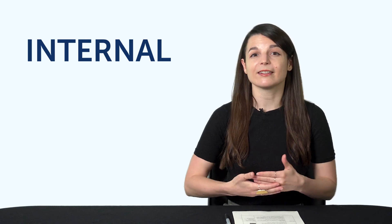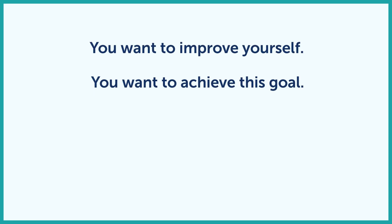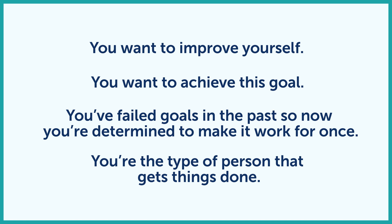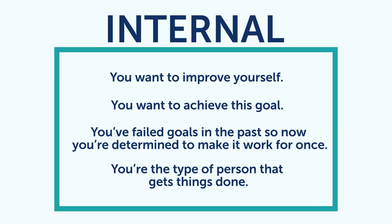If your current motivator isn't working, switch to an internal reason. External reasons are about getting some outside benefit. Internal reasons have more to do with yourself. For example, you could say you're learning the language because you want to improve yourself, you want to achieve this goal. You've failed goals in the past, so now you're determined to make it work. You're the type of person that gets things done. All of these are examples of internal reasons, where you make it about yourself.